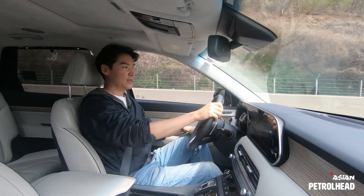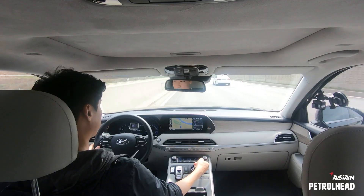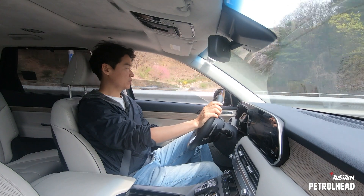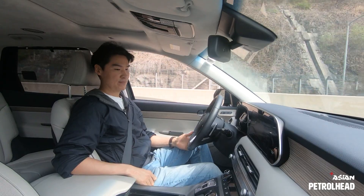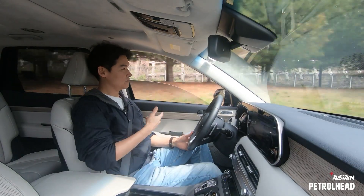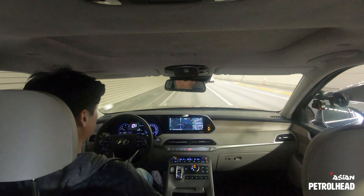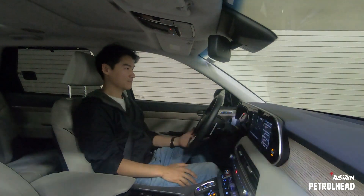Now driving on the freeway with tunnels ahead — let me show you something cool. The Palisade will actually recirculate the climate control and automatically close the windows when entering a tunnel. It's working with navigation mapping. We have a tunnel coming — the windows are closing and the climate control has switched to recirculation automatically. Pretty smart.